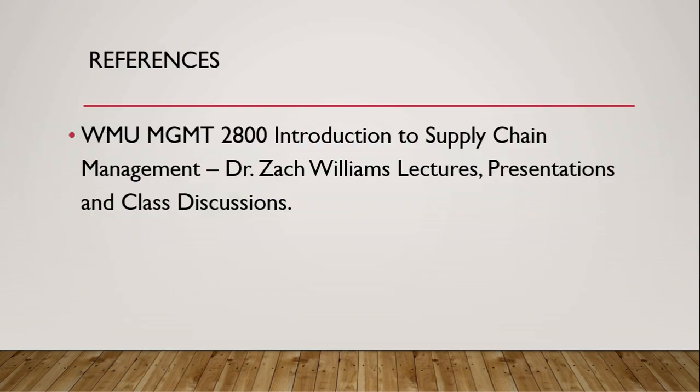Thank you for listening to this presentation. I'd like to thank our teacher, Dr. Zach Williams, for all his lectures and the Management 2100 N202 Supply Chain Management class. Thank you, and goodbye.